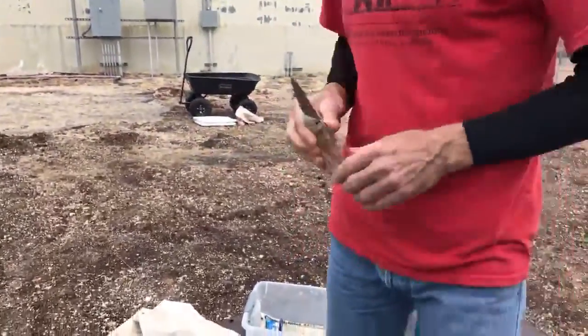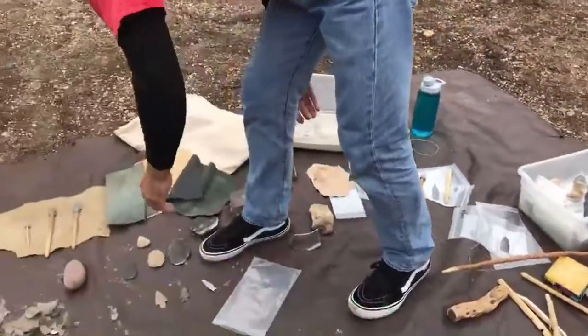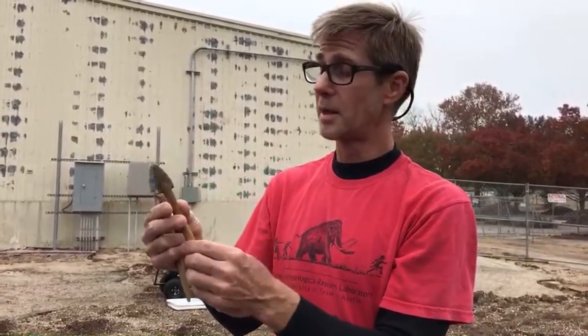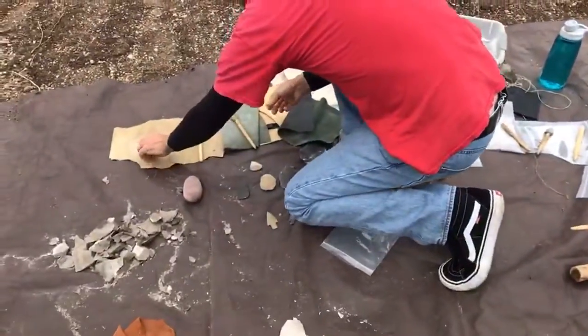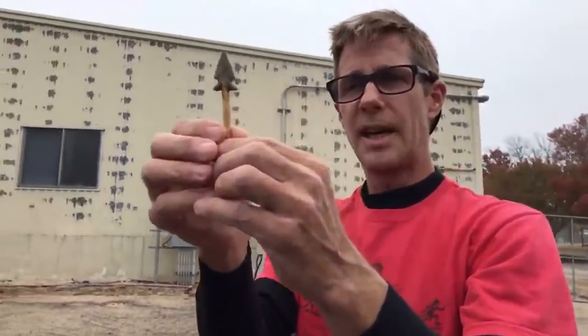Some of these are actually used as projectile points — hunter-gatherers had to hunt. Here's one that's actually tied on — this would be a dart shaft, and this is a spear point. You can see this one I've actually been throwing — that's one of the perks of being an experimental archaeologist. And then for the smaller points, you can see that's actually an arrow point.